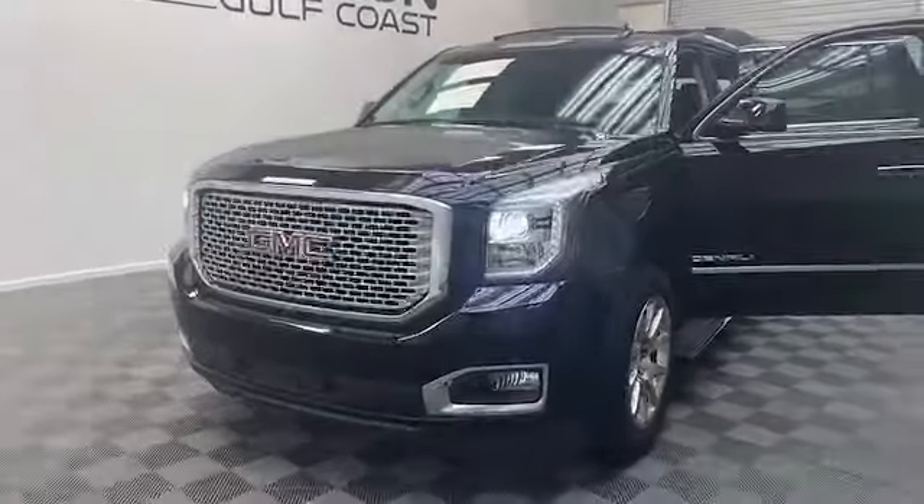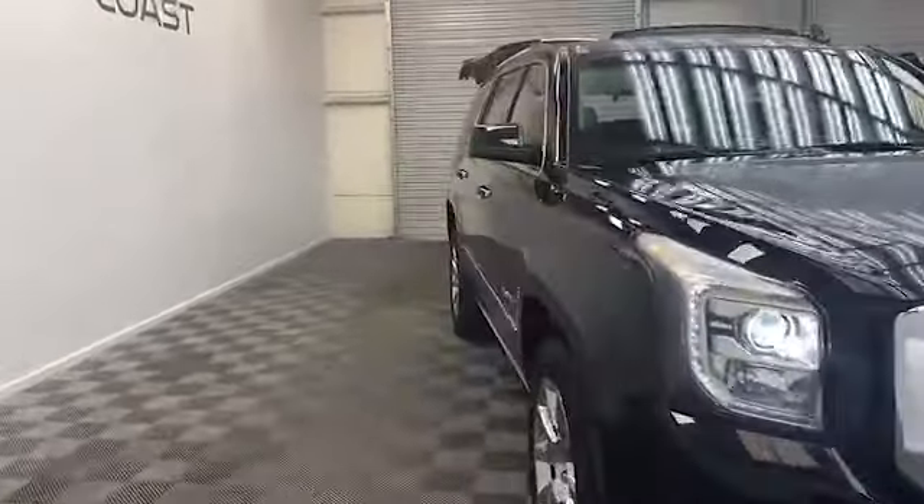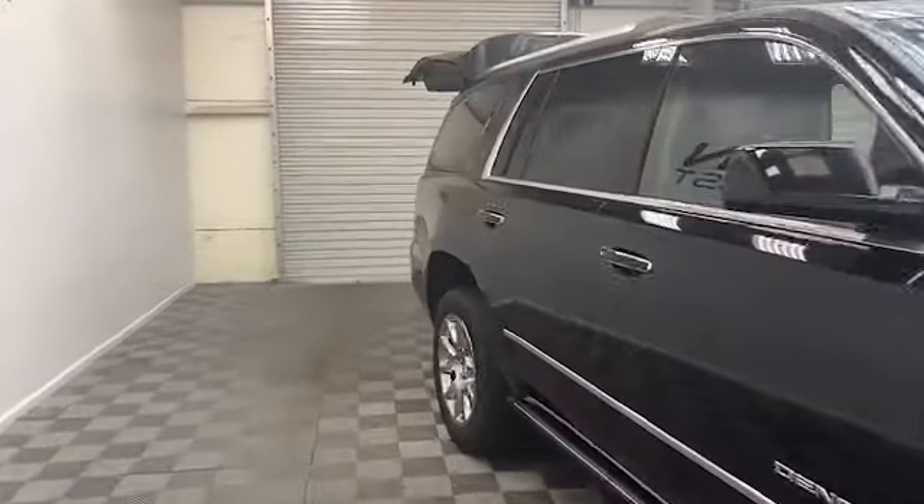Brand new to our inventory here at the all-new Tamron Gulf Coast, we have this 2015 GMC Yukon Denali SUV.